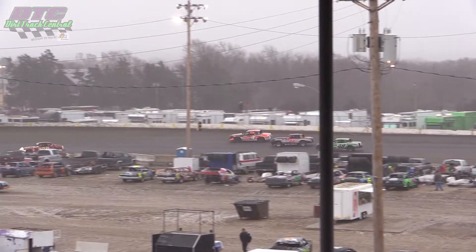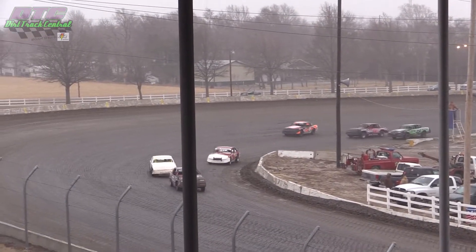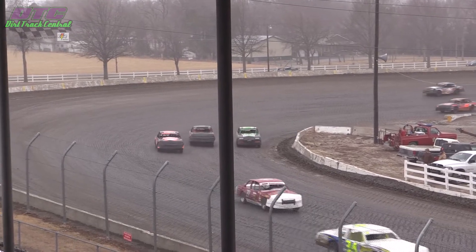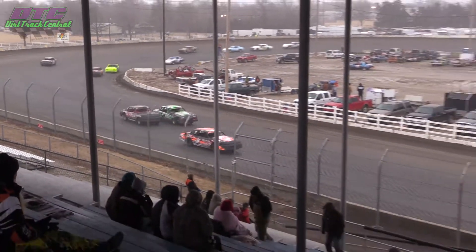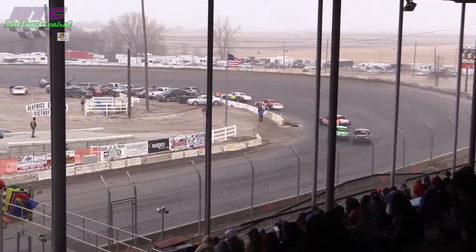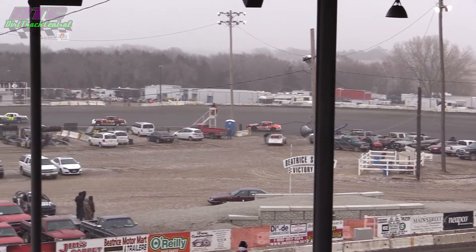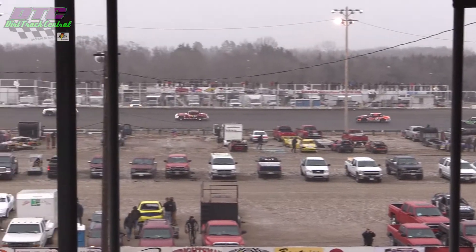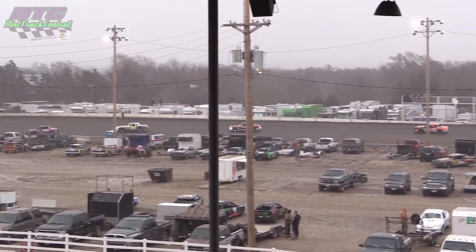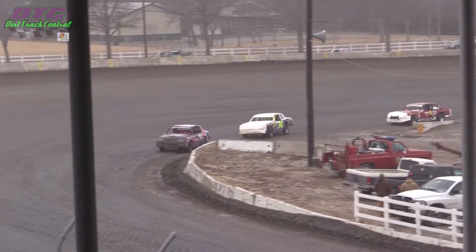Three-wide battle down the back straightaway for that fourth and final transfer spot. That is Jake Harnes out there in the 6J. You've got Brock Beeter in the 3.8 — he's got that low side. But taking the advantage away from all of them is Jeremy Purdy in that board machine. Don't forget, Brock Beeter had himself in the show; there was some contact and he missed that transfer spot. Now Beeter charges his way back up through the field, running fifth right now just behind the number four car in hot pursuit.